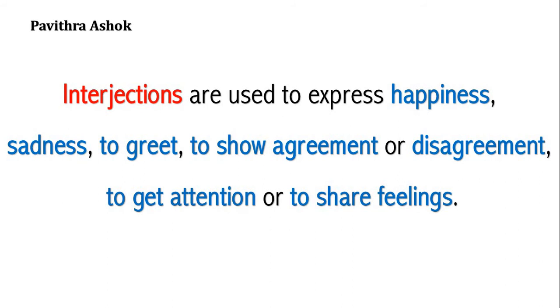So, interjections are used to express your happiness, sadness, to greet, to show agreement or disagreement, to get attention or to share feelings. Now, I am going to show you some more interjections with their meanings.